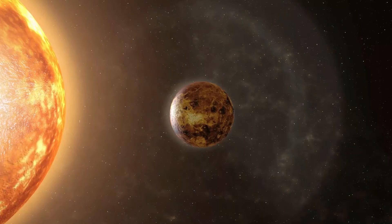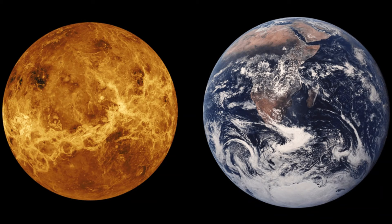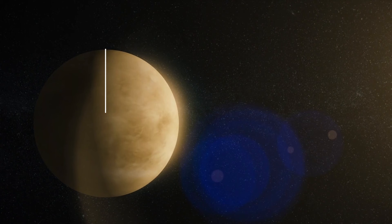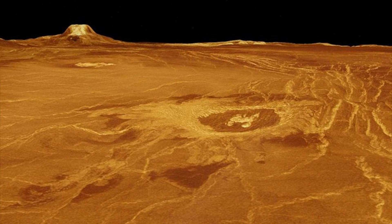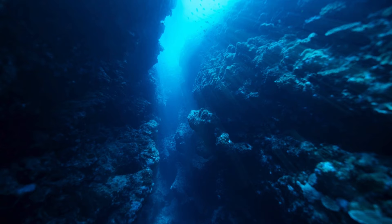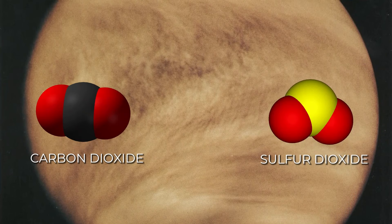Similar in size and mass to Earth, Venus is often called our sister planet. It's among the four inner rocky planets in our solar system. Venus is about 12,100 kilometers wide compared to Earth's 12,740 kilometers. Its gravity is slightly weaker than Earth's, about 0.9 times as strong. On Venus, the air pressure on the ground is a whopping 92 times greater than on Earth — like going a kilometer under the ocean. The air there is almost 93 times denser than what we have here, mostly made of carbon dioxide with sulfur dioxide clouds that trap heat, creating the most intense greenhouse effect in our solar system.